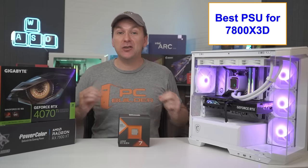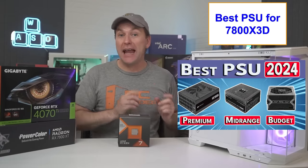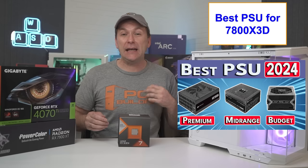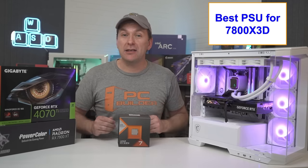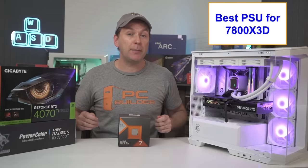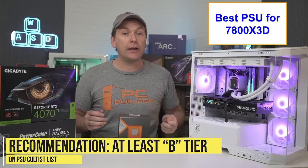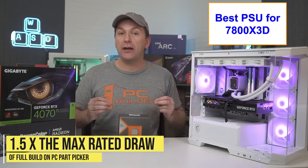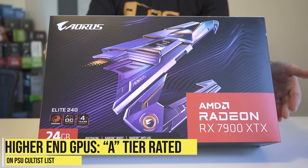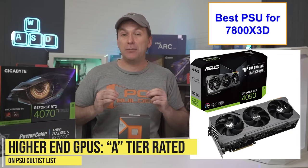For PSUs, I recommend checking out our How to Buy a PSU 2024 guide, which covers how to size and buy the best unit based on quality rather than 80 Plus ratings. For a build like this with high-end GPUs and potential future CPU upgrades, get at least a B-tier or better PSU as rated on the PSU Cultist list, and size it at 1.5 times the max rated draw in PC Part Picker. If you're going with an RX 7900 XTX, RTX 4080 Super, or RTX 4090, definitely grab an A-tier rated PSU.